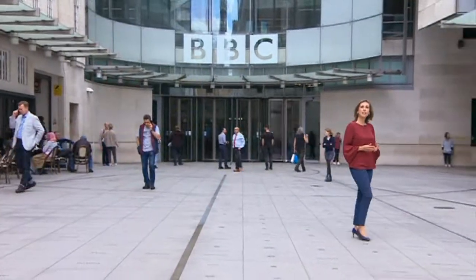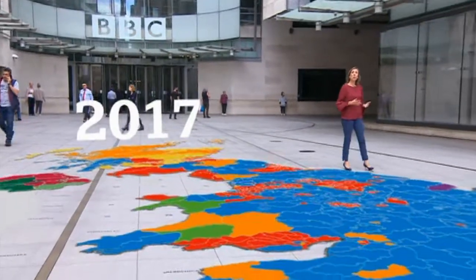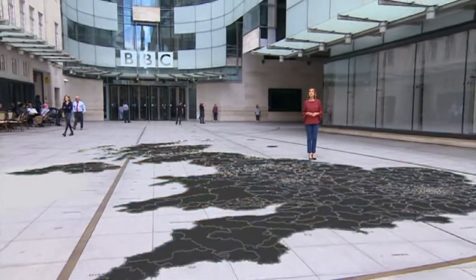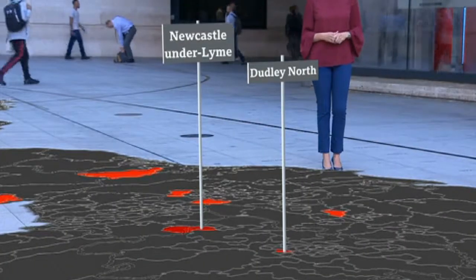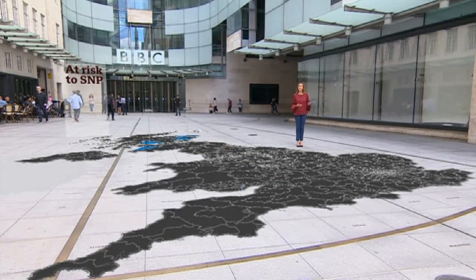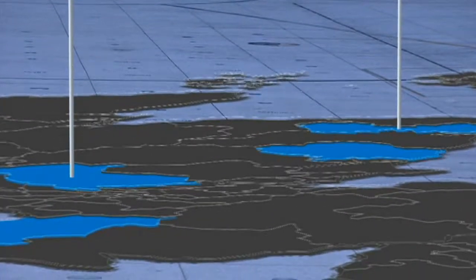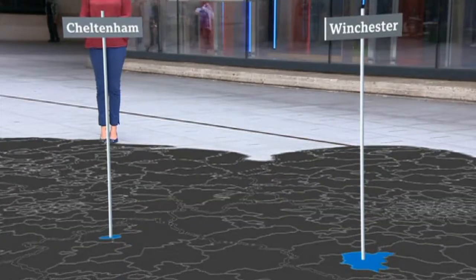Let's take a look at the electoral map from 2017. If the current polls were reflected in a general election, the Conservatives would take 24 seats off Labour — places like Kensington, Dudley North and Newcastle-under-Lyme. But at the same time they risk losing seats. Places like Stirling and Gordon in Scotland would likely go to the SNP, and Cheltenham, Southport and Winchester to the Liberal Democrats.